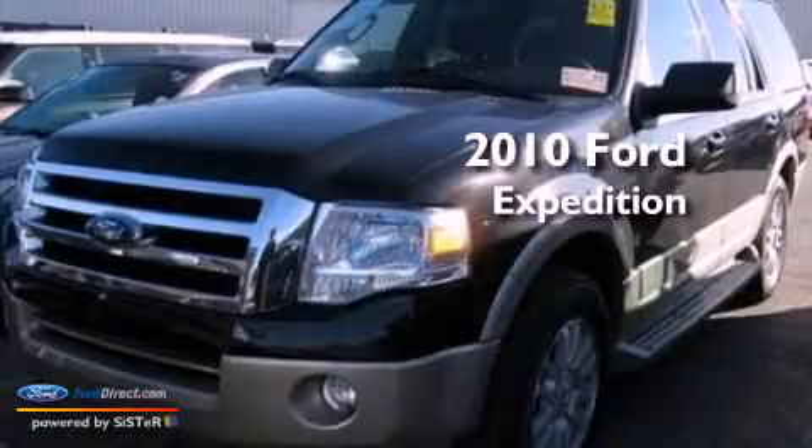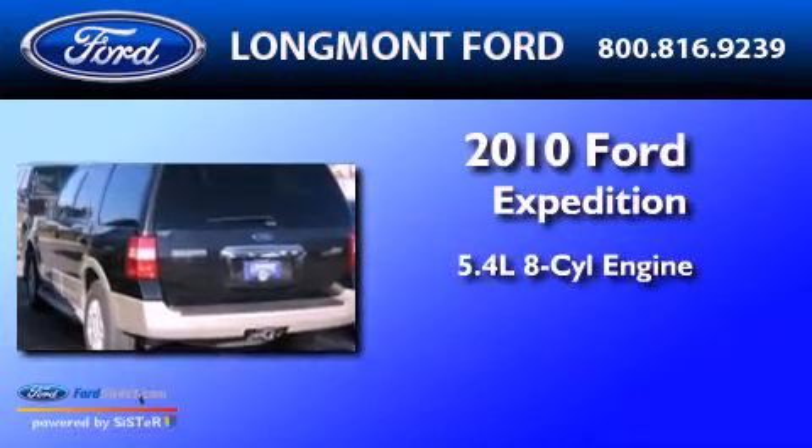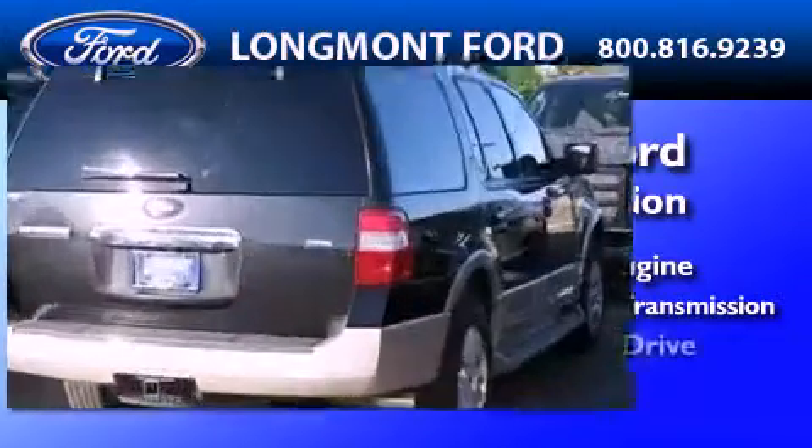This is a 2010 Ford Expedition. It features a 5.4-liter, eight-cylinder engine, a six-speed automatic transmission, and four-wheel drive.